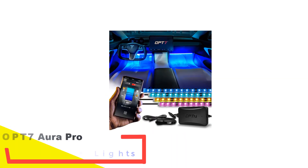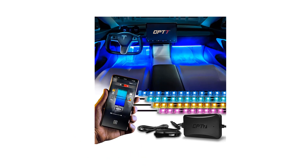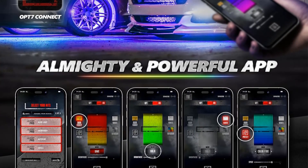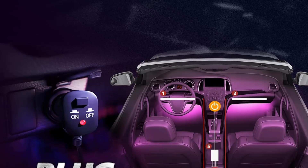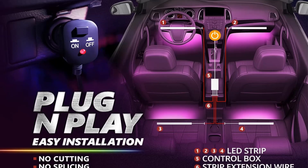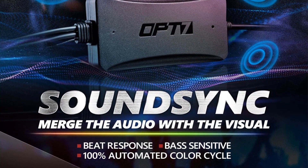Number 5: OPT7 Aura Pro LED Interior Car Lights. OPT7 stands as a pinnacle among premium brands in the realm of LED lighting solutions, particularly for car installations, exemplified by its range of LED interior light models. The OPT7 Aura Pro LED interior light for cars stands out as an epitome of sophistication, making it an ideal choice for those with discerning tastes and without budget constraints. Boasting a luxurious aesthetic, this LED interior light comes equipped with four lights in the package, featuring a remarkable total of 72 LED bulbs for unparalleled brightness output, setting it apart from the competition.